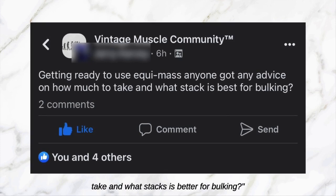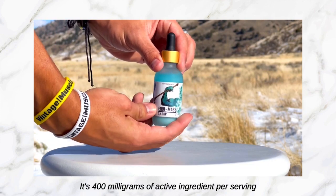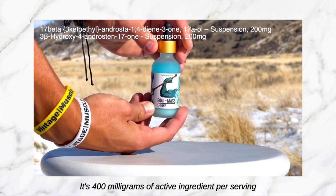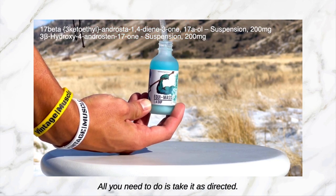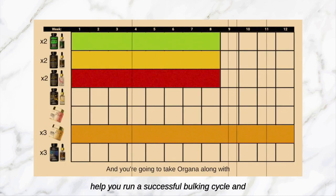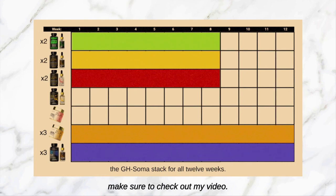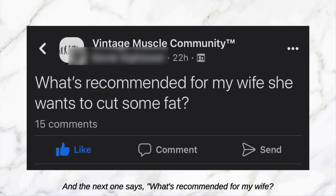Next one: 'Getting ready to use Equimax, anyone got any advice on how much to take and what stacks are better for bulking?' Well brother, Equimax is already a stack in itself — it's 400 milligrams of active ingredient per serving and you get 30 servings per bottle, that's a whole month. Take it as directed, make sure to run post cycle therapy, and if you need tips to run a successful bulking cycle, check out my video — we'll annotate it right here.